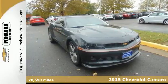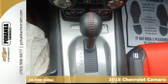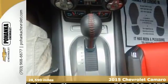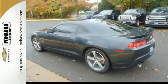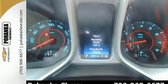Here's a 2015 Chevrolet Camaro. It will always put a smile on your face with its potent styling and inviting features like power front seats, keyless entry, and a multi-function steering wheel.